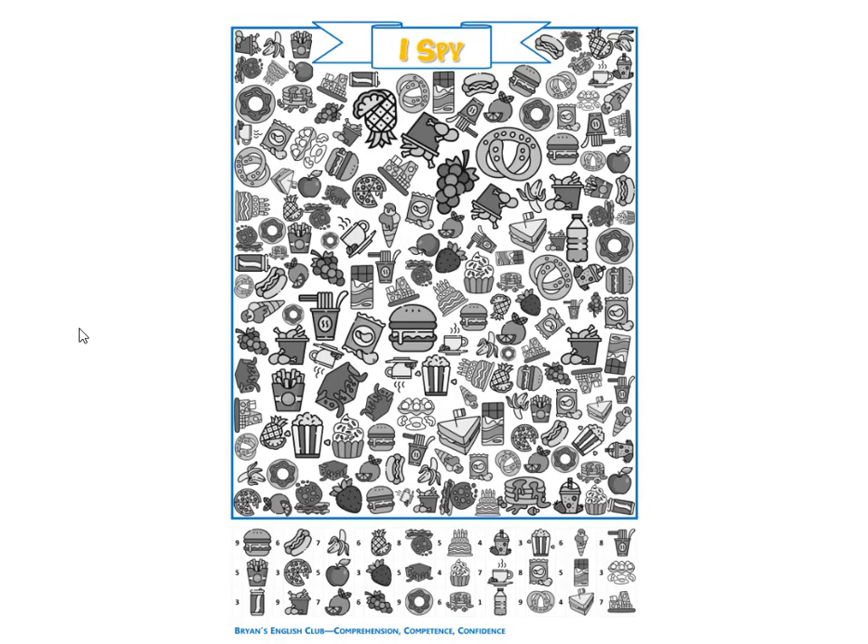It is a burger. There are nine hamburgers. The hamburgers are red.